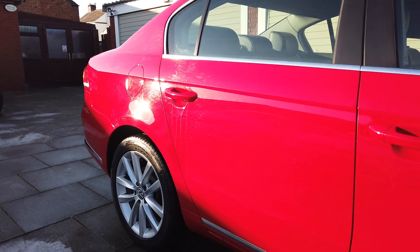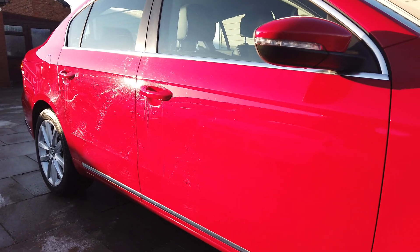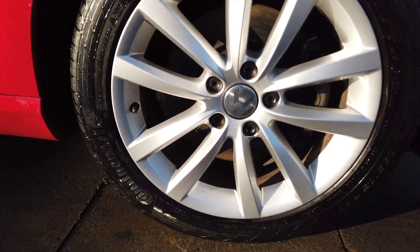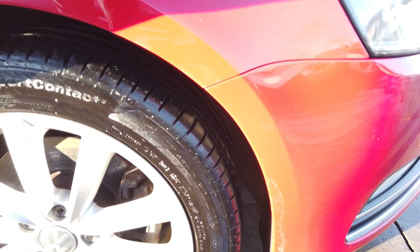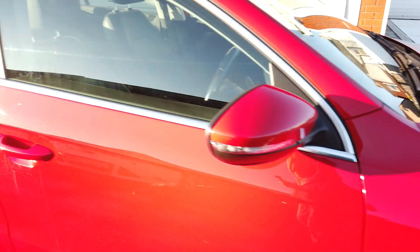Condition-wise, you really cannot pick anything on this car - there's nothing at all to pick. There's not a scuff on any of the alloys. The front tyre there is again probably six millimetres. The driver's door edge, which is the one you'd expect to have any marks on it, is perfect.